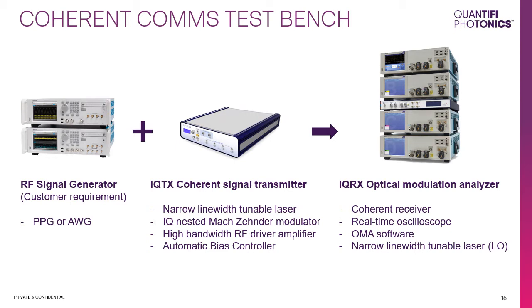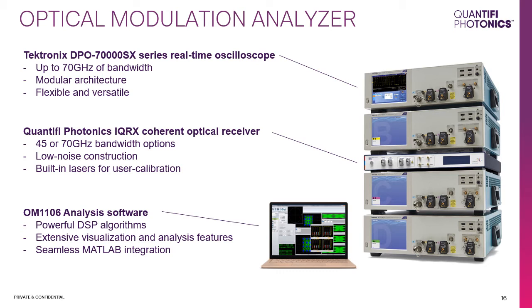For an end-to-end coherent communications test bench, you'll have an RF signal generator — either a PPG or AWG — driving the IQ transmitter or coherent signal transmitter, with the signal measured using an OMA system. The Tektronix Quantify Photonics OMA system consists of the DPO 70000SX series real-time oscilloscope, the IQRX coherent receiver, and the OM1106 analysis software running on a separate computer connected to the hardware via Ethernet remote connectivity.